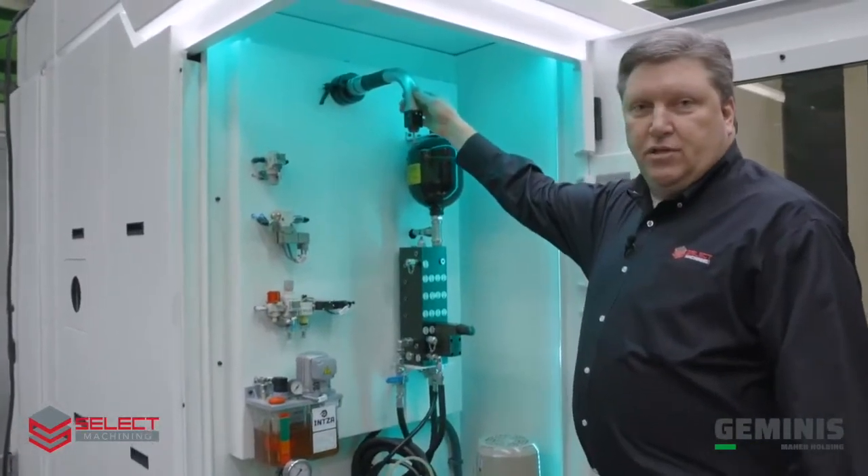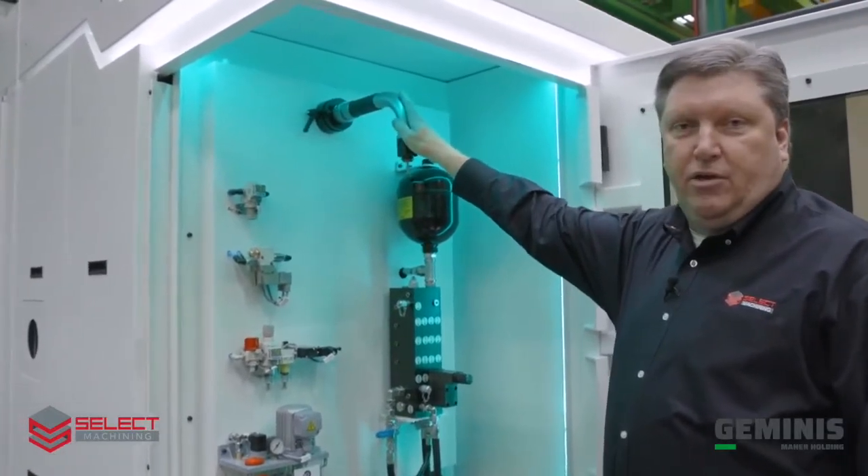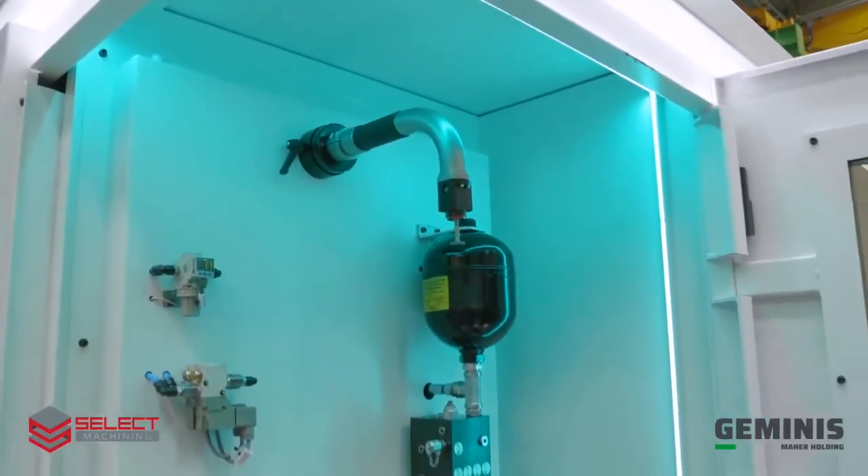This device up here is our tool touch setter. This is where it's stored when not in use, and when we want to use it, we'll move it into the machine — we'll show that in a little bit.